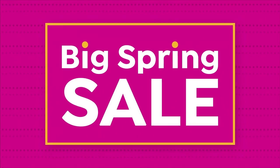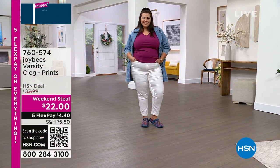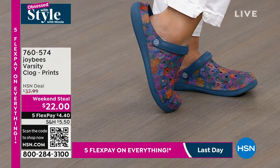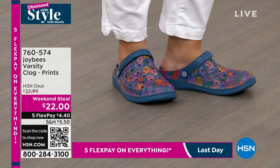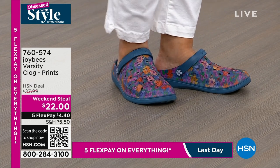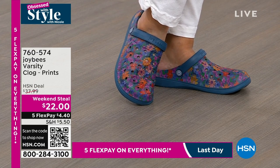We gave you a little preview and you all know a good thing when you see it. That's one thing about us ladies — when we love something, we commit. A lot of you already have this checked out, already in your cart: the Joy Bees Varsity Clog. We have lots of patterns and prints. That is the navy floral option we have for you.